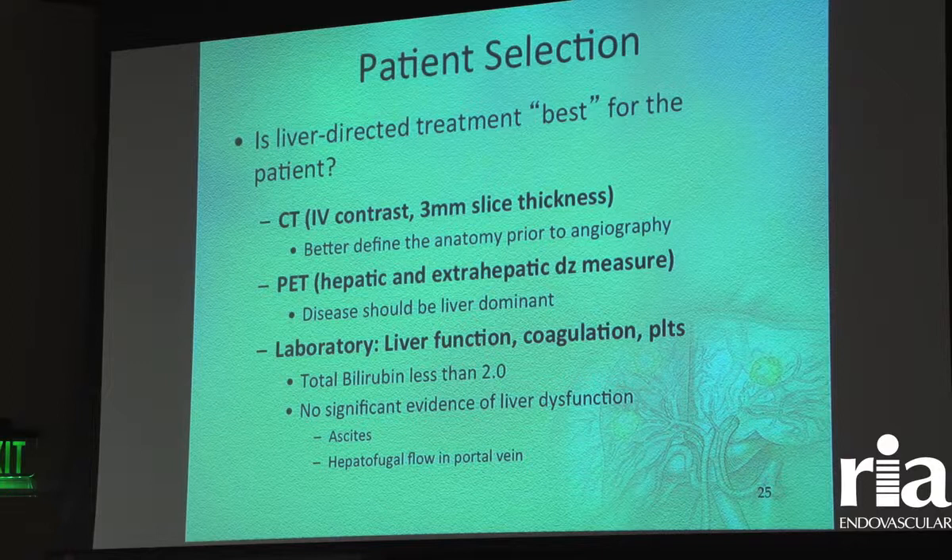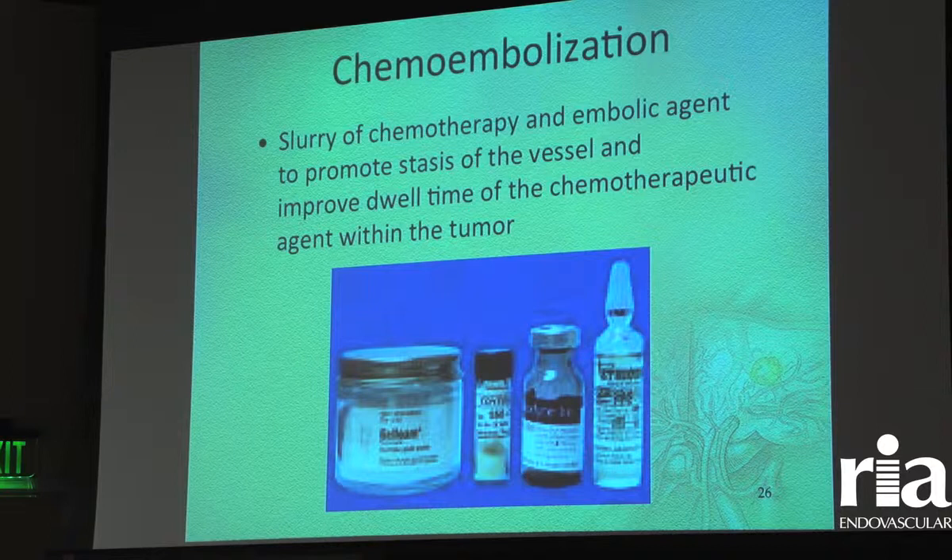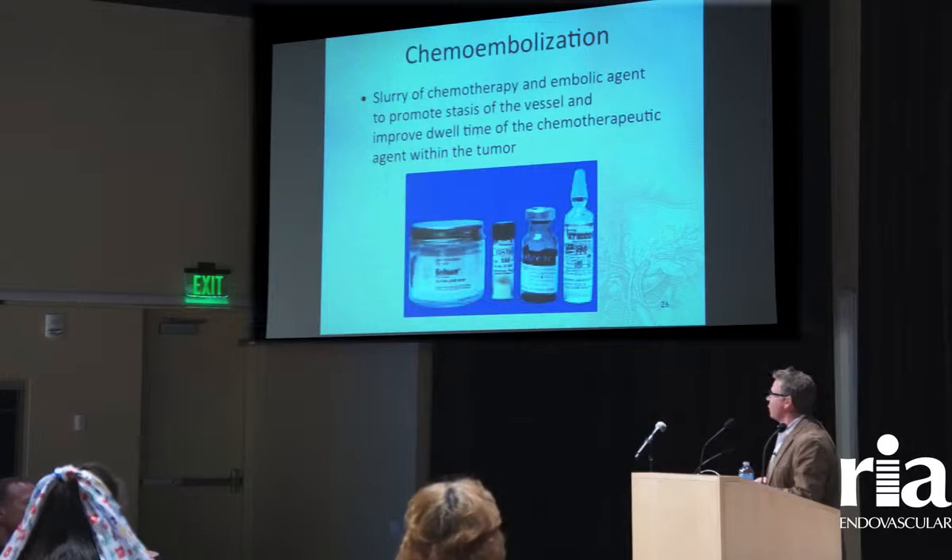Who is best for liver-directed treatments? The mainstay of metastatic disease is chemotherapy, but there are patients with liver-dominant disease who could benefit from these types of therapies. The most important predictor that somebody will be able to tolerate this is a bilirubin less than two — that's a measure of how much hepatic reserve the patient has.